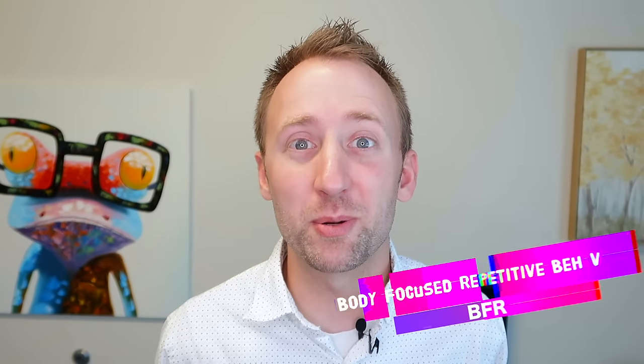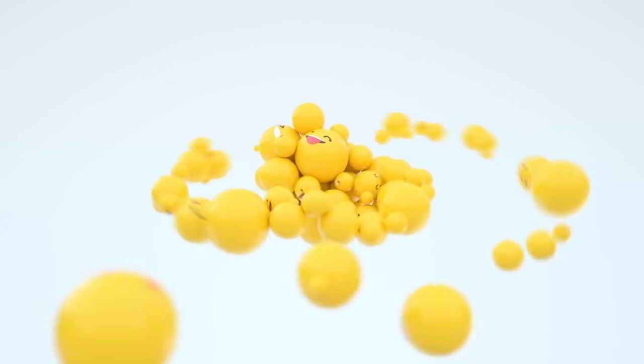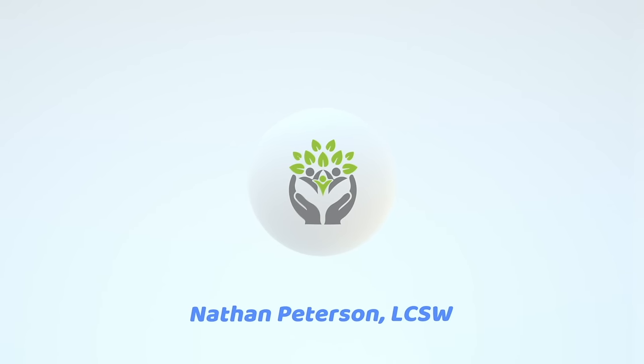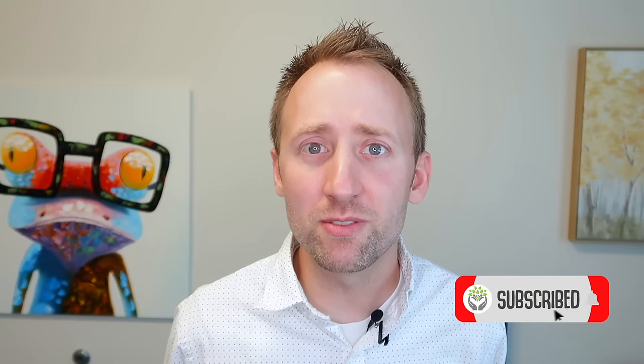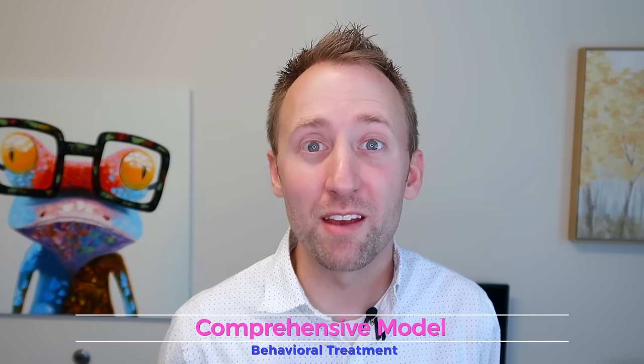If you struggle with a body-focused repetitive behavior, or BFRB, I'm going to help you find out your SCAMP profile. When it comes to BFRBs, the treatment that is typically used is called the ComB — a comprehensive model for behavioral treatment.